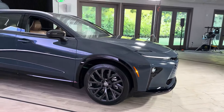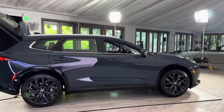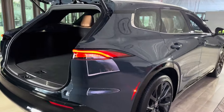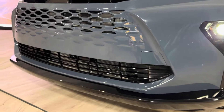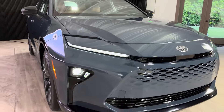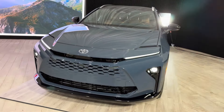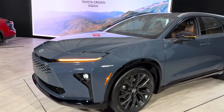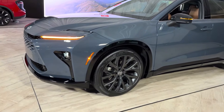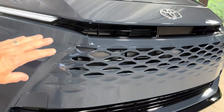The 2025 Toyota Crown Signia is a promising new entry in the luxury SUV market. It offers a compelling combination of comfort, fuel efficiency, technology, and Toyota's renowned reliability. While official pricing and detailed specifications are still forthcoming, it's shaping up to be a serious contender for those seeking a luxurious and practical SUV experience. If you're considering a new luxury SUV, be sure to add the Crown Signia to your test drive list. It might just surprise you with its blend of sophistication, efficiency, and Toyota's trusted reputation.